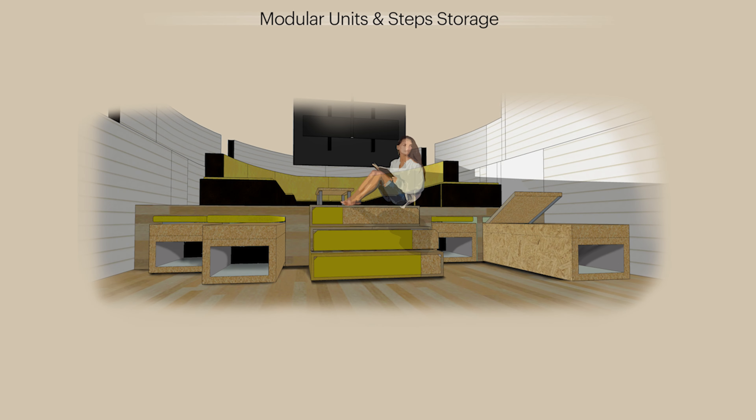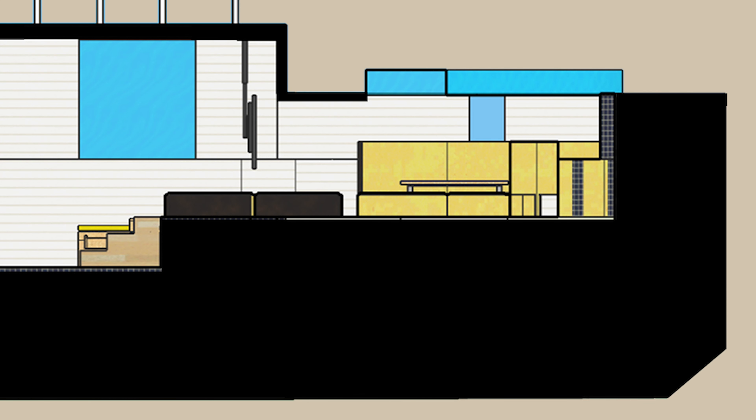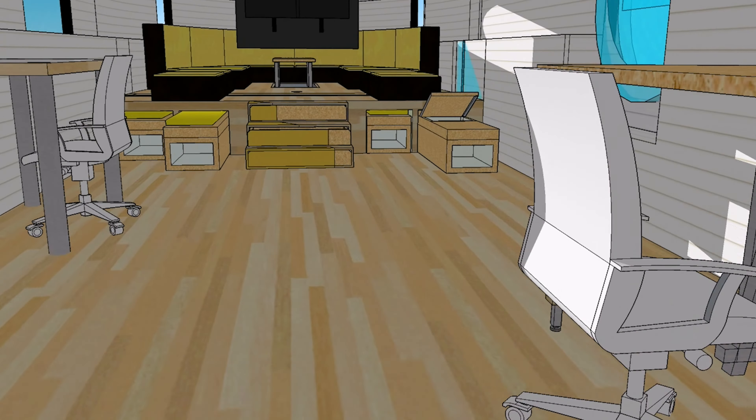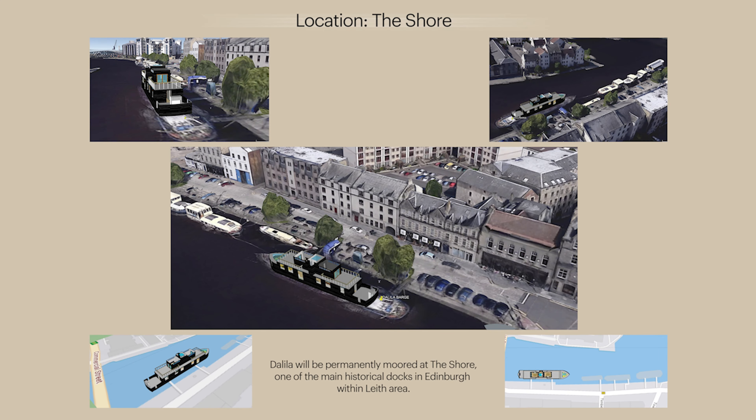We didn't want the TV on show, so we discretely positioned it behind the lowered ceiling, with a telescopic bracket through which you can pull it up and down when needed. By having different floor heights within the same floor, we were able to create sliding under-deck modular storage and seating units. The boat will be permanently moored at the Shore near Leith, within the Leith area.